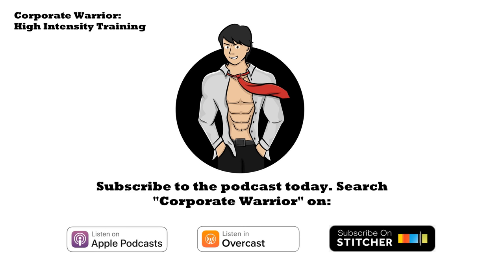Welcome to Corporate Warrior, the podcast that brings you the best advice on how to improve your health, optimize performance, and maximize productivity with your host, Lawrence Neal.